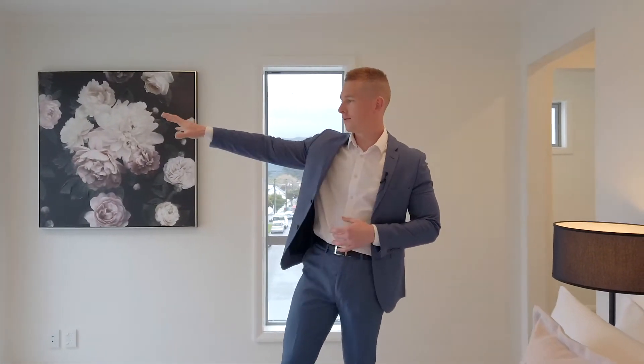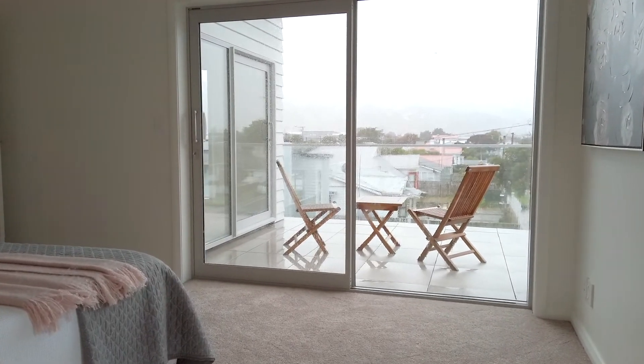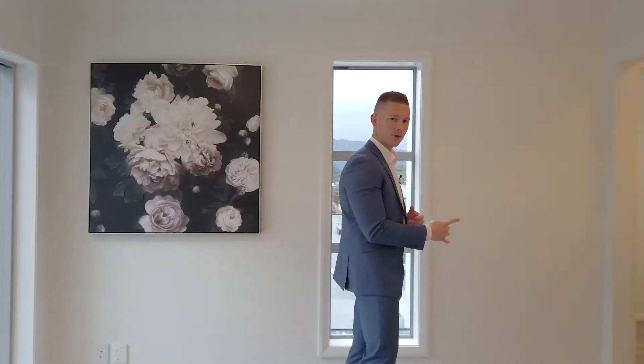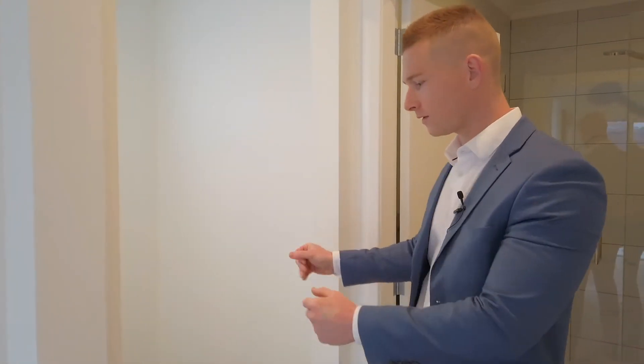Here we are on level three. Have a look at those views — there's an awesome slider door straight out onto the communal deck. It's warm, insulated, double glazed, and there's a Mitsubishi heat pump in this room as well. Let's come through here — there's a walk-through wardrobe with loads of space. Lots of room, and then let's get through to the ensuite.